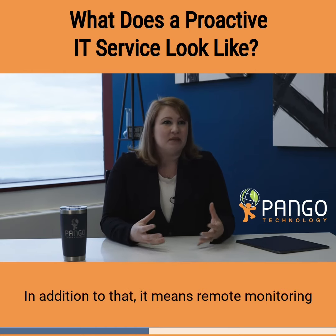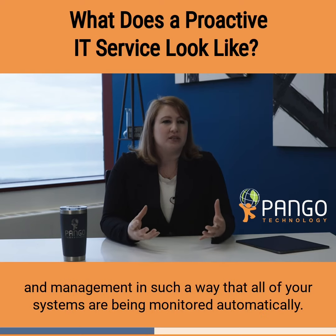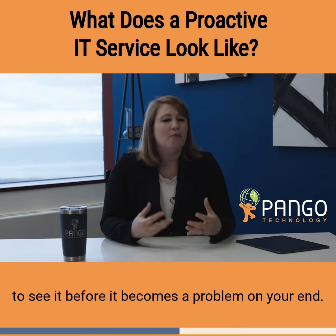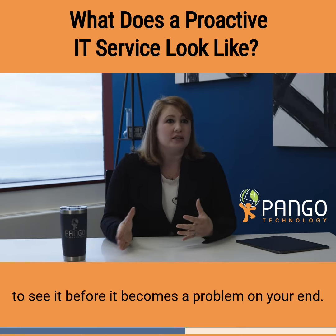In addition to that, it means remote monitoring and management in such a way that all of your systems are being monitored automatically, and if something weird happens, your managed service provider is going to see it before it becomes a problem on your end.